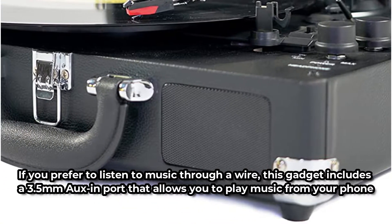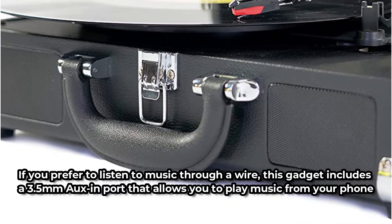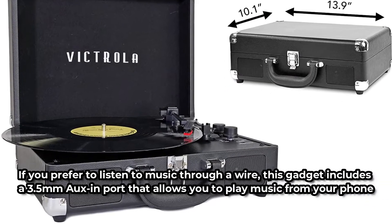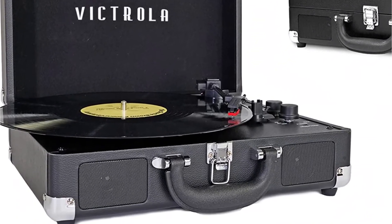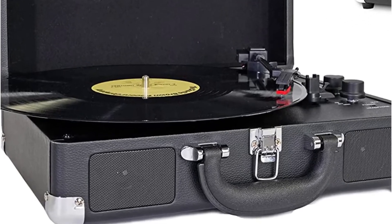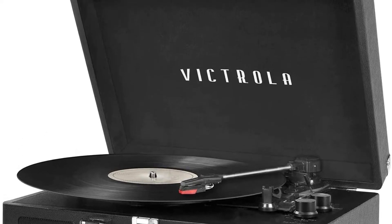This turntable incorporates modern-day technological innovation to play music from your Bluetooth-enabled device as well as records from all your favorite musicians. If you prefer to listen through a wire, it includes a 3.5mm AUX-in port. You also get access to a volume knob to manage output, a sturdy and attractive design, and a handy portable box you can take with you on your travels or to a friend's house.